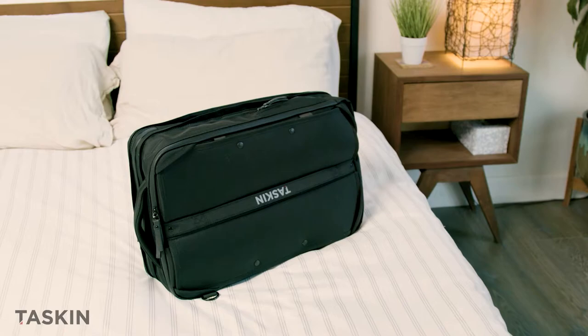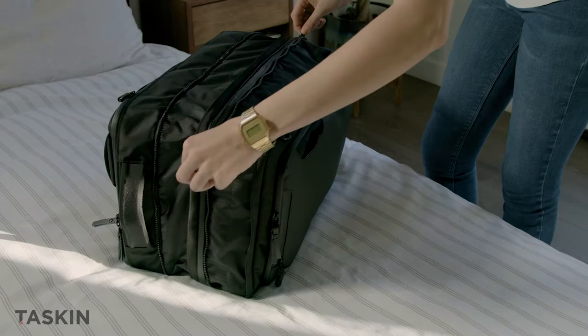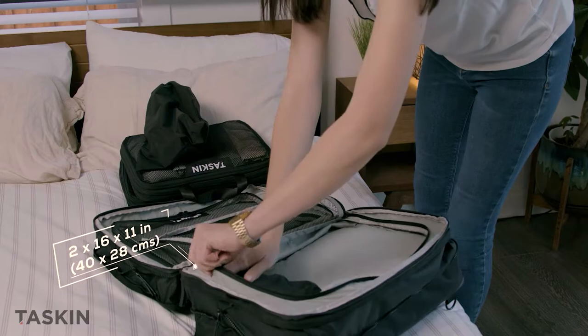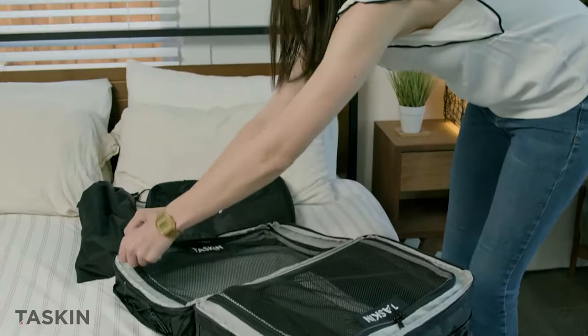Traveling for a weekend? We got you covered there, too. That's because the TASKIN 1 can transform into a 30-liter travel bag — perfect for that big weekend getaway. Or going on a week-long trip to see Komodo Dragons in Indonesia? Another quick expansion, and now you have a 40-liter travel bag at your disposal, with two dedicated packing sections that open wide for easy access, with individual mesh compartments to keep everything in place.